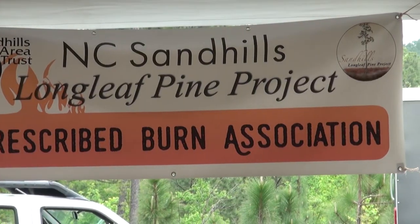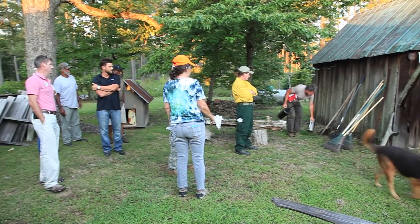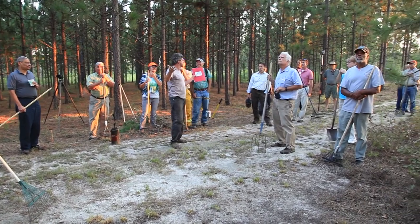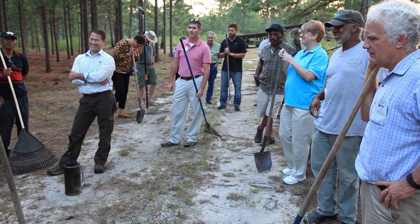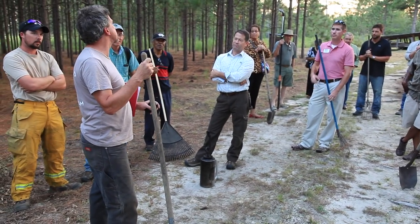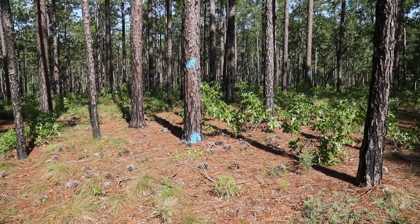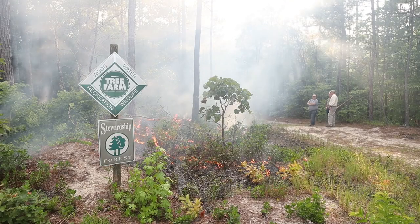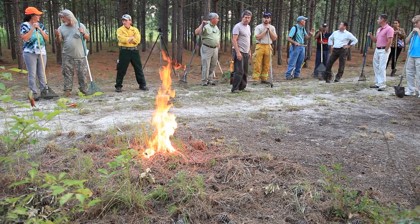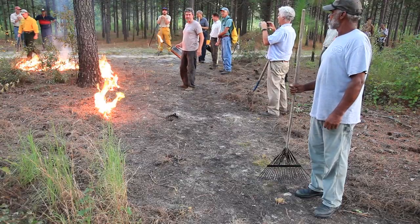Recently we've started working with private landowners more. A lot of the public agencies are doing a good job of managing their forests now, but these are isolated blocks, and so we're trying to work with landowners to connect up these blocks of habitat. When you're working with private landowners they can have a number of different objectives, but usually there's an income objective which might involve harvesting timber or raking pine straw. But most of these landowners are interested in more than just making money from their land — they live there, so they want a nice place to live, and they may be hunters or enjoy watching wildlife.